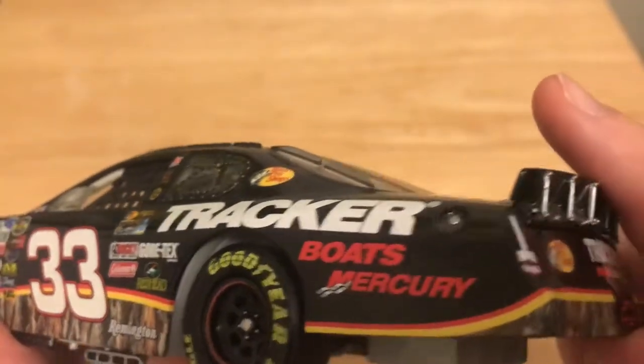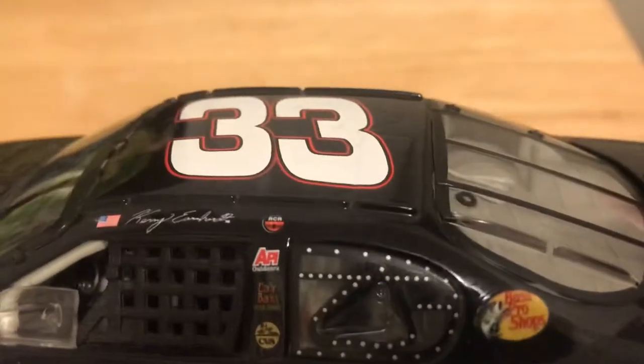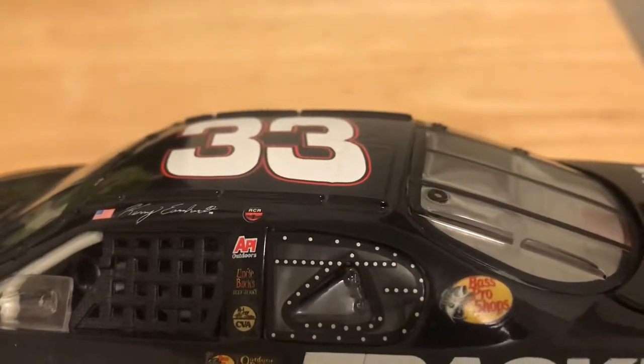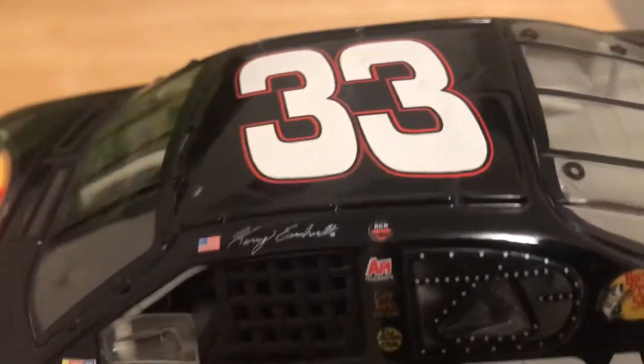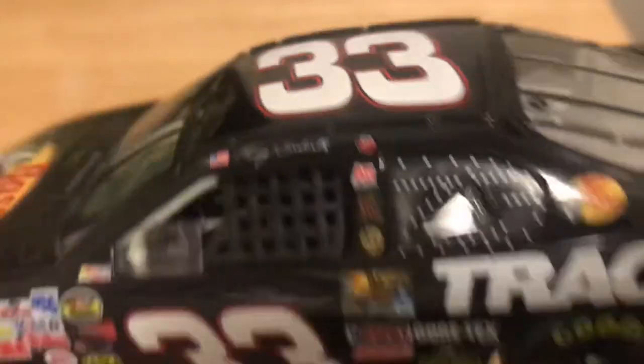You've got Tracker Boats and Mercury going down the side of the car. Nothing on the quarter panel. The C-post has Bass Pro Shops. On the B-post you have API Outdoors, Uncle Buck's Beef Jerky, and CVA — whatever that is. And you've got Cary Earnhardt's signature, RCR, and the American flag.